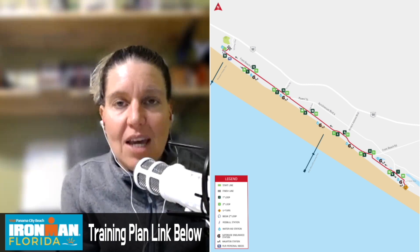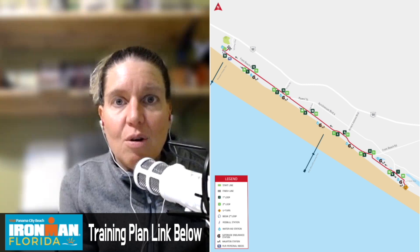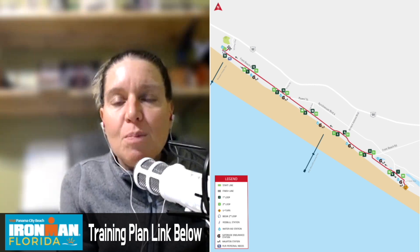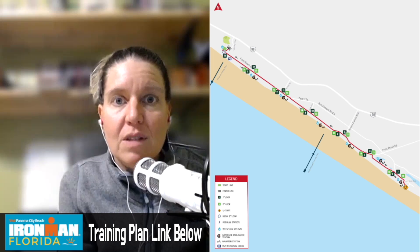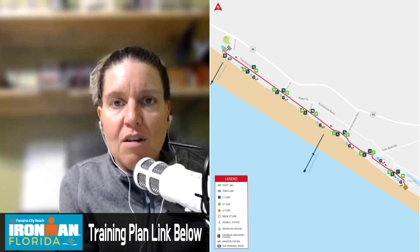It's always beneficial if you can to train on the terrain that the course is going to provide. For this particular course, it's two loops — about a six and a half mile out, six and a half mile back, and then you do that again. Very spectator friendly.